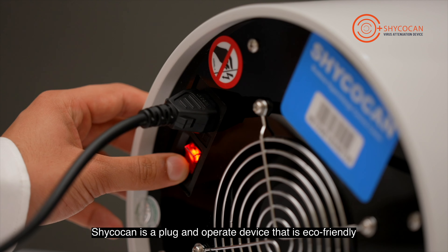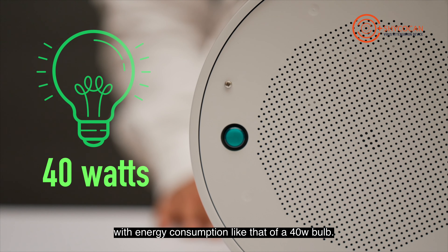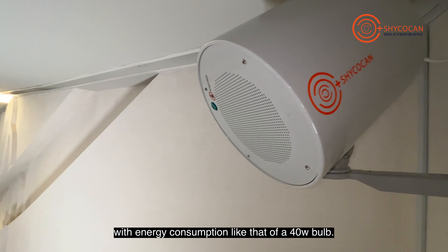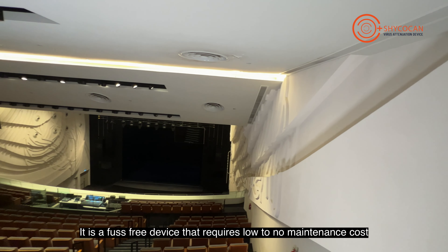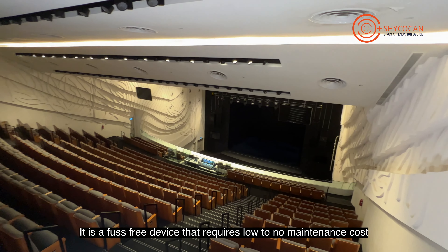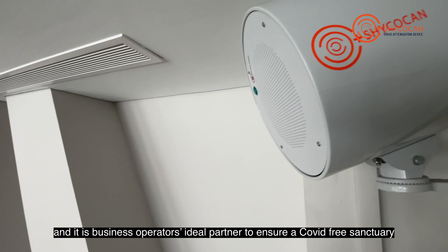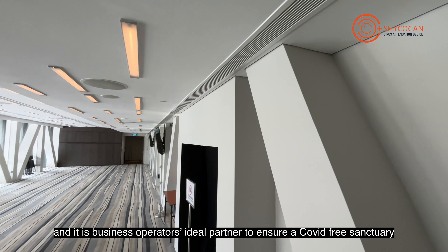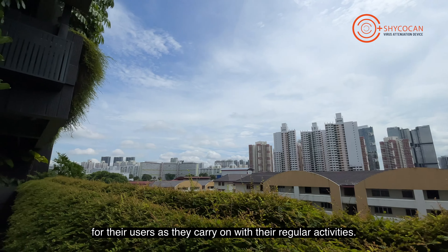Shikokan is a plug-and-operate device that is eco-friendly, with energy consumption like that of a 40-watt bulb. It is a fast, free device that requires low to no maintenance cost, and it is the business operator's ideal partner to ensure a COVID-free sanctuary for their users as they carry on with their regular activities.